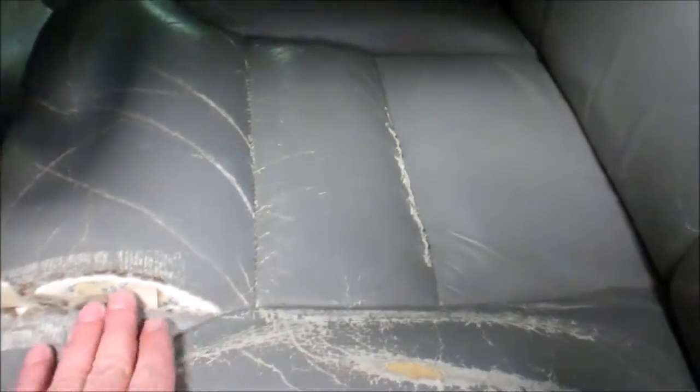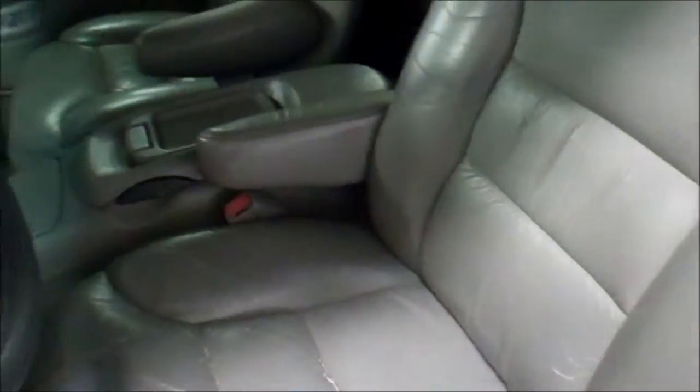Biggest issue with the interior is the driver's seat — pretty common on these things. Minor staining in the carpets. All the plastic and the leather, other than the driver's seat, looks good.